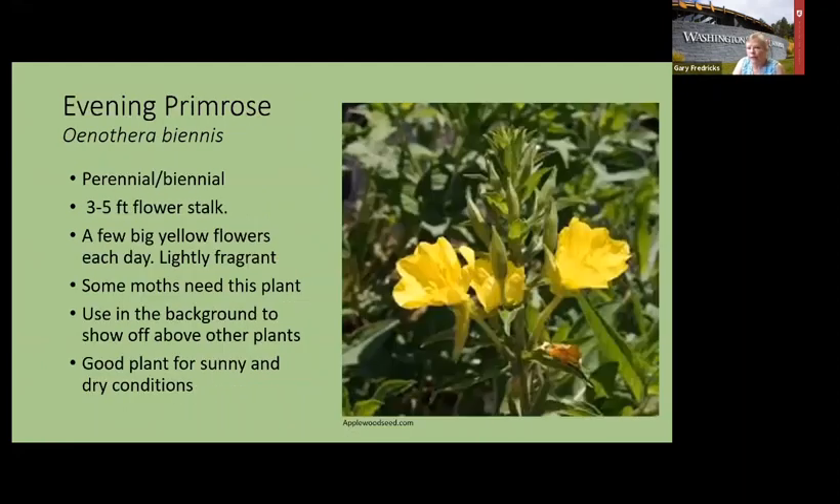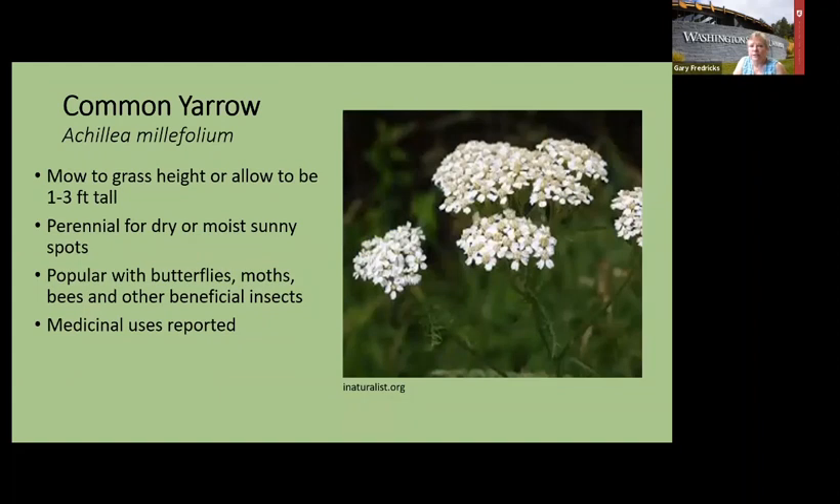Evening primrose grows to about five feet tall — nice towards the back where you need bright color. The flowers are lightly fragrant when you're near them, and some moths depend on it because of the fragrance and light color. It likes sunny, hot, dry conditions. Yarrow also likes the same conditions — sun, hot, and dry. It can grow in the lawn as one of those natural plants among the grass, and if you let it grow it gets about two feet tall. As the flowers mature you get a rosy tint too. People use yarrow as a landing pad for butterflies.